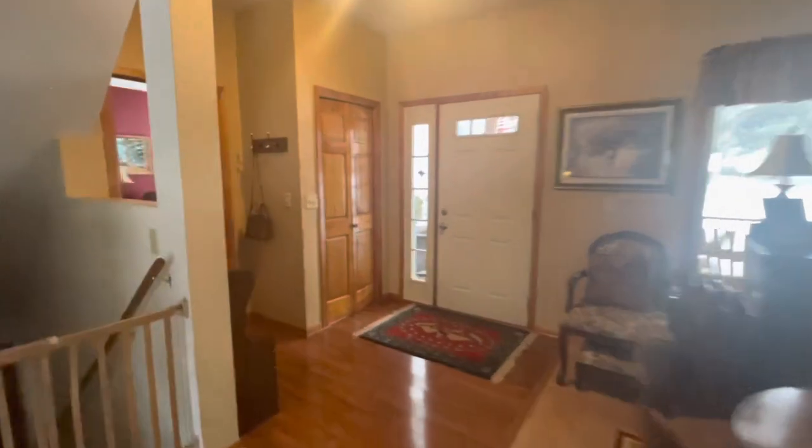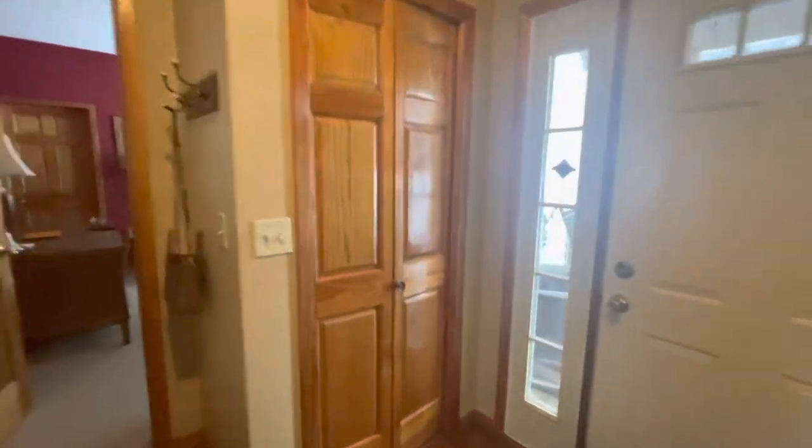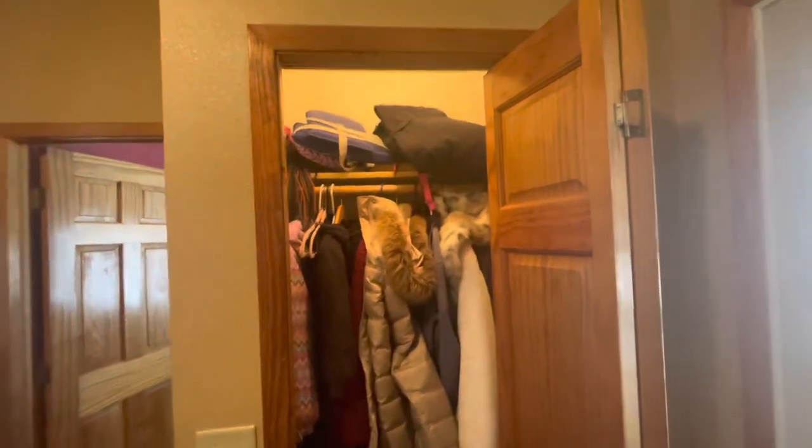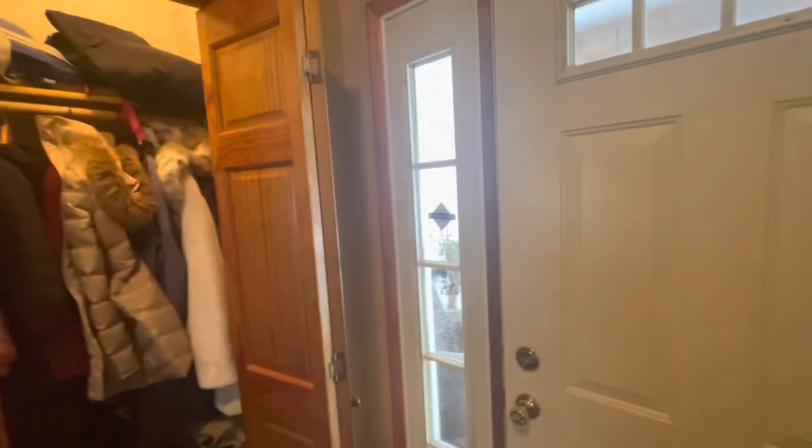Before I do my closet, I have one more closet to do, so let's see what we have. We're going to take everything out of here — the entryway closet. This is the front door. This just gets piled.